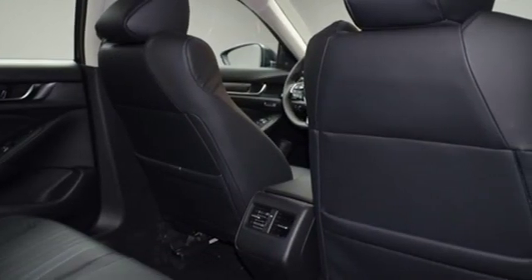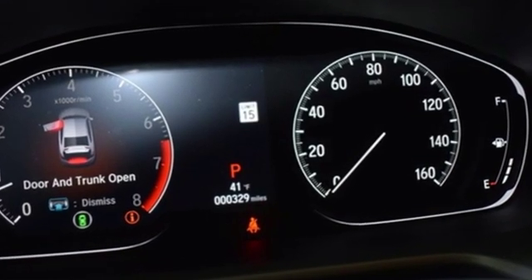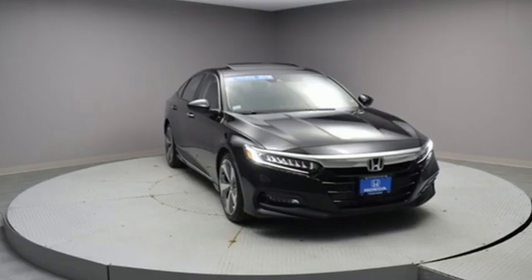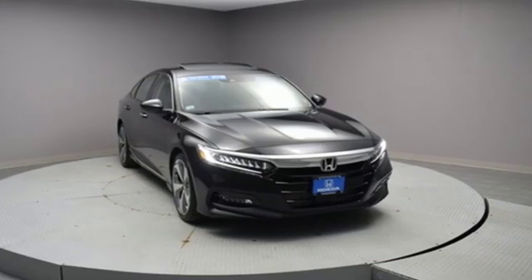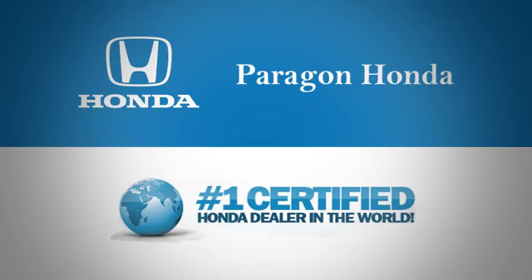Honda has a world renowned reputation for reliability. They say a journey begins with one step — in this case, it begins with a test drive. Start your next adventure today. Paragon Honda, the number one certified Honda dealer in the world.